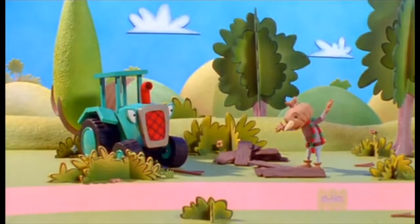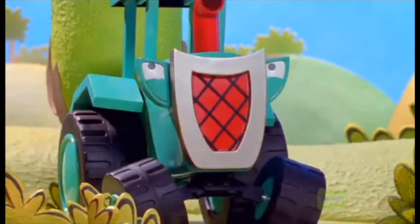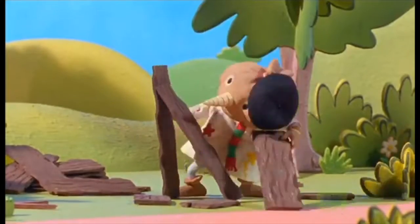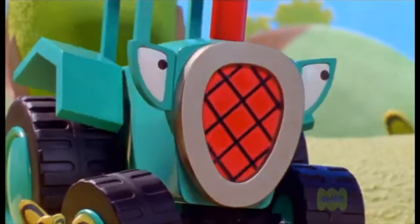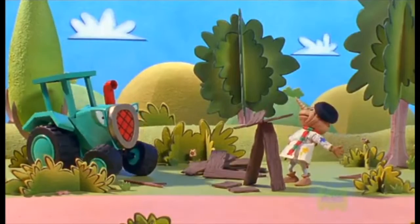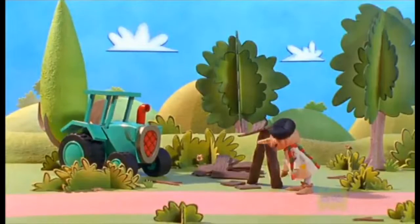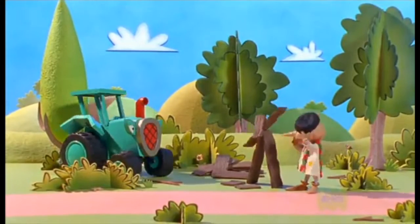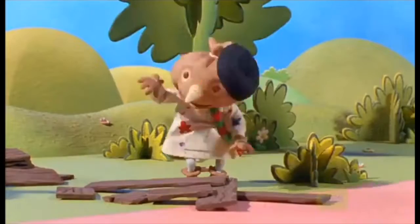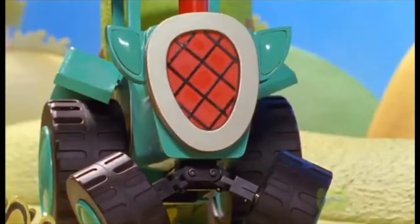Right, Travis — prepare to be amazed by Spud the Sculptor! A sculptor, eh? This should be interesting. And... ta-da! What is it, Spud? Can't you tell, Travis? Um... No. I'm making a giant scarecrow. Ow! He's a bit wonky, Spud. He's meant to be wonky — this is art, Travis.